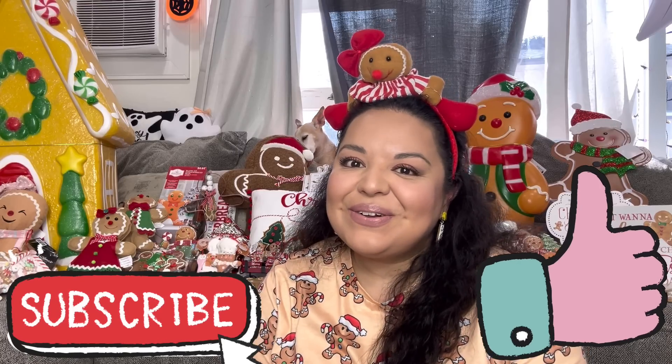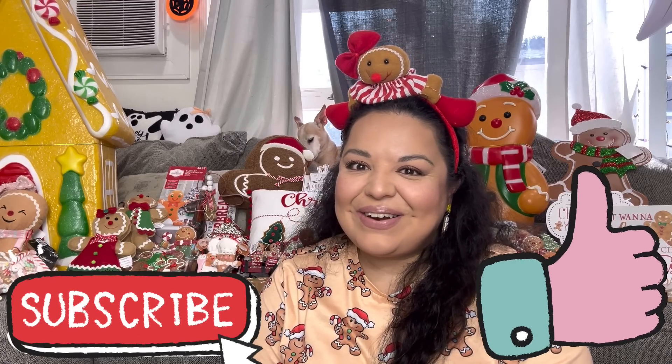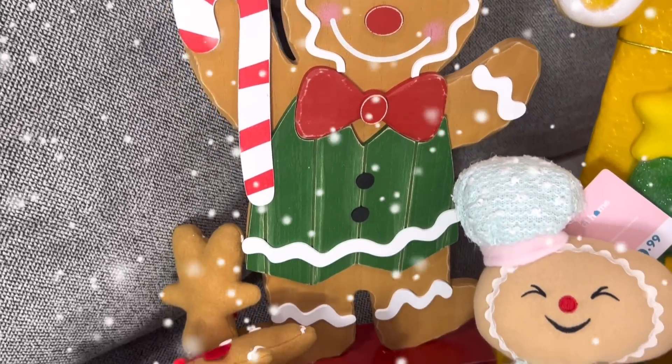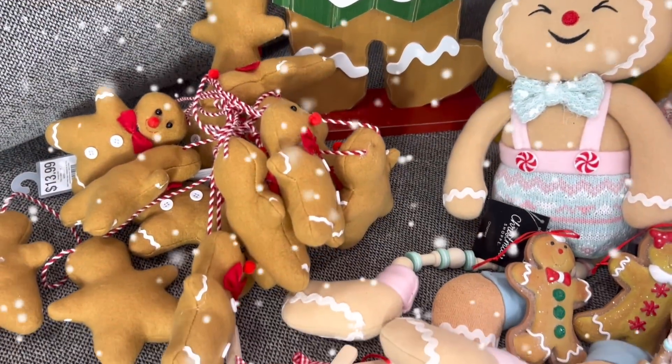Friends, I do hope that you enjoyed this video! Let me know down in the comments what you think about my humongous gingerbread haul. If you did enjoy, please hit the like button and subscribe — we are so close to hitting 30,000 subscribers, which means another giveaway! We will see you in the next one, bye!